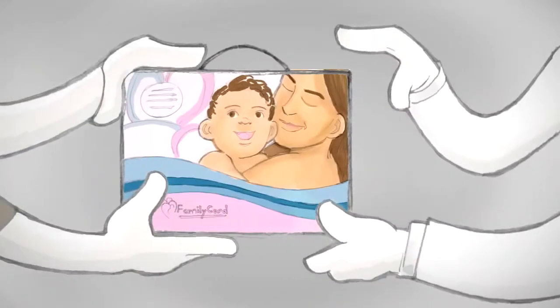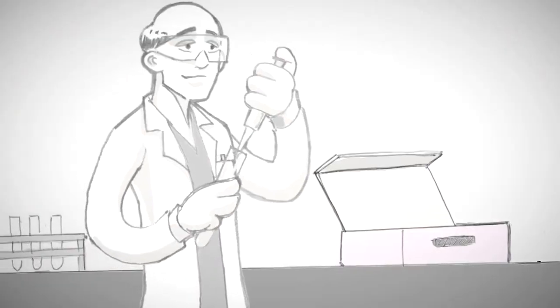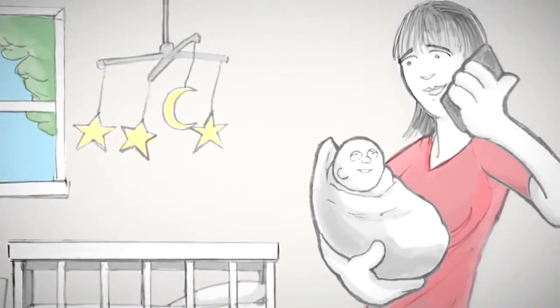While you head home with your newest family member, we'll be making sure your baby's stem cells are available should you ever need them. Your personal Family Cord cord blood educator that you have been working with since you enrolled will notify you by phone within 72 hours that your stem cells are being processed.